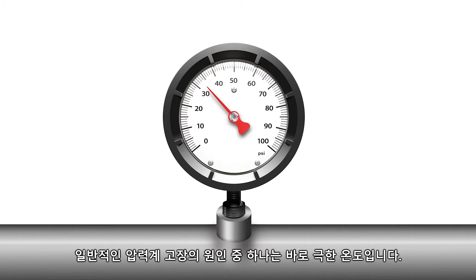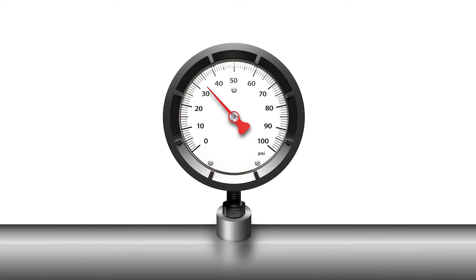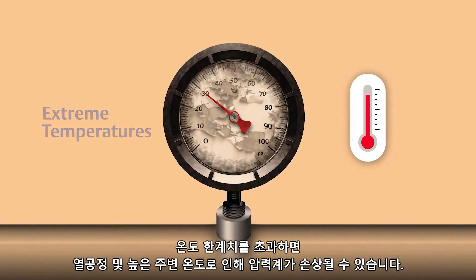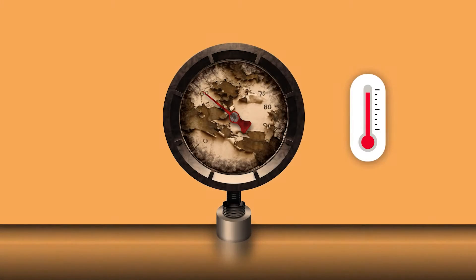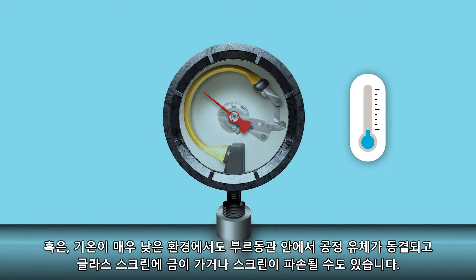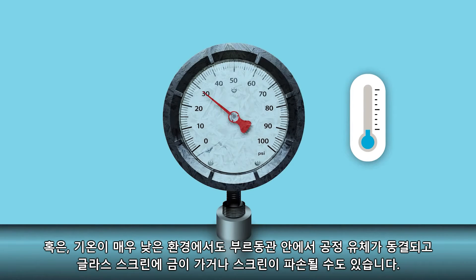One contributing factor to common mechanical gauge failure is extreme temperatures. Hot processes and high ambient temperatures can damage the pressure gauge if temperature limits are exceeded. Alternatively, very cold environments can cause process fluids to freeze within the Bourdon tube and glass screens to crack or break.